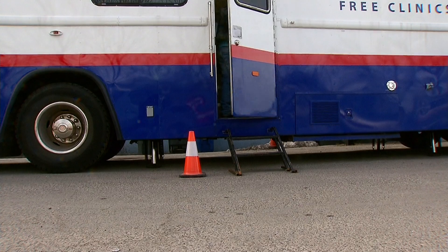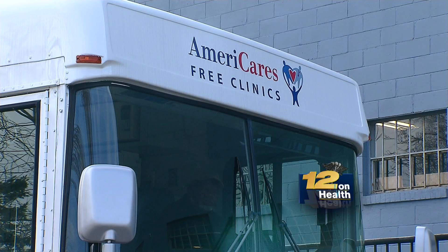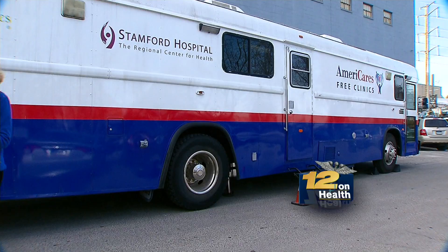We wanted to bring the health care to the people. It's a 40-foot school bus, so if you think of a school bus with aisles, that's about how much room you have to move. This bus has been to New Orleans post-Katrina.